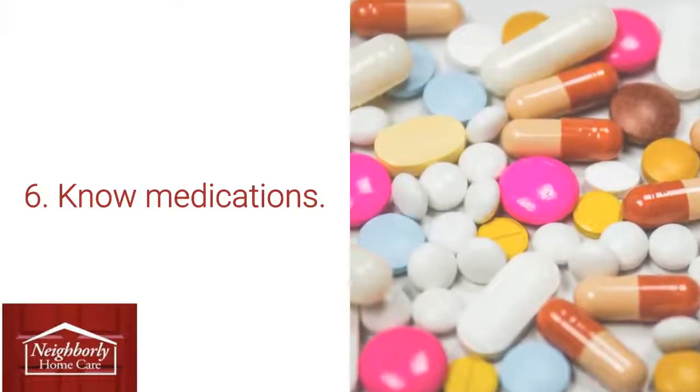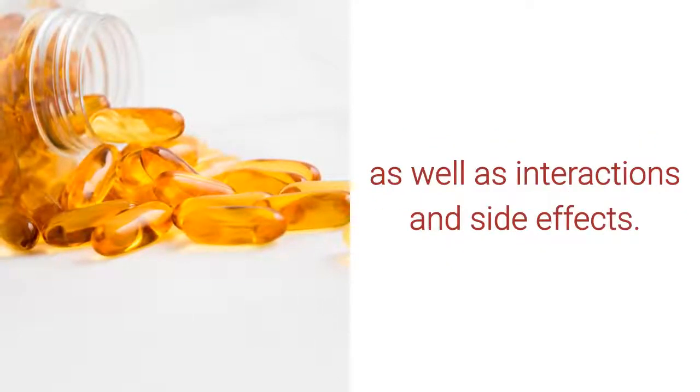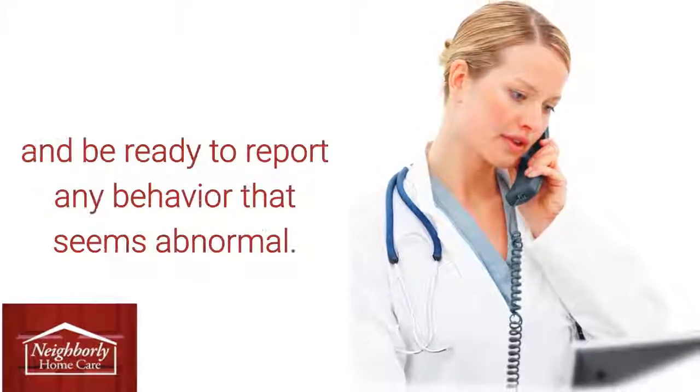6. Medications: Always keep up with what medications are being used, as well as interactions and side effects. Keep the doctor's number available on speed dial and be ready to report any behavior that seems abnormal.